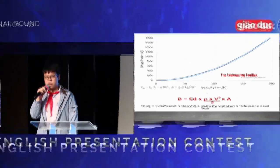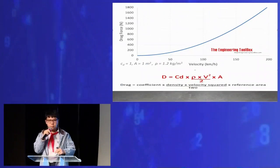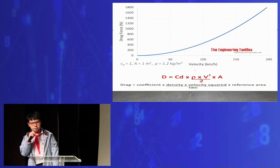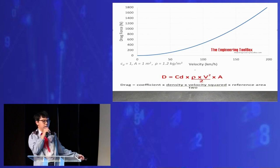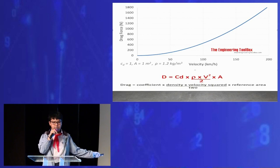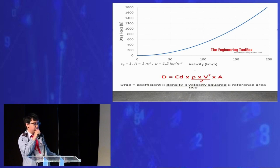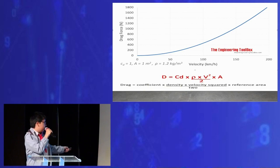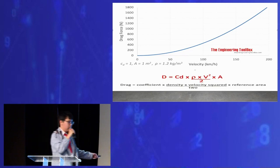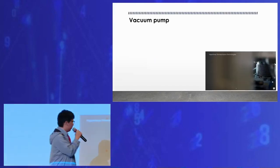As we all know, an object traveling in a fluid, such as air or liquid, is acted on by the drag force. Here is the equation of the drag force and the graph of drag force relative to velocity. A small example: if the velocity is 10 times, then the velocity squared is 100 times, which makes the drag force 100 times bigger. But if the velocity is 1000 times, then the drag force will be extremely high. So how do we decrease the drag force? I introduce to you the second device — the vacuum pump.